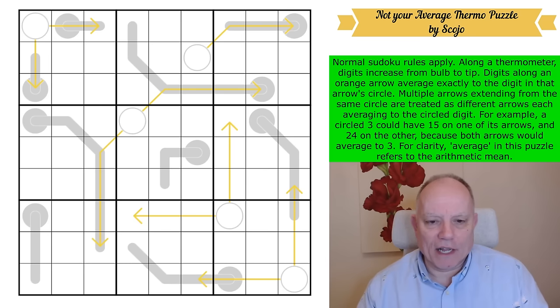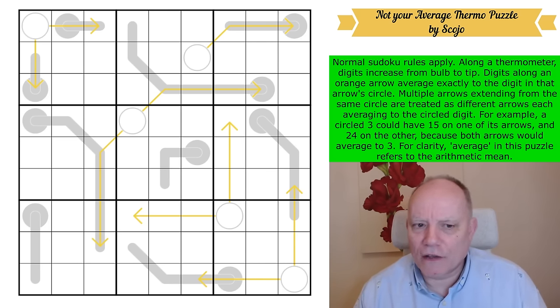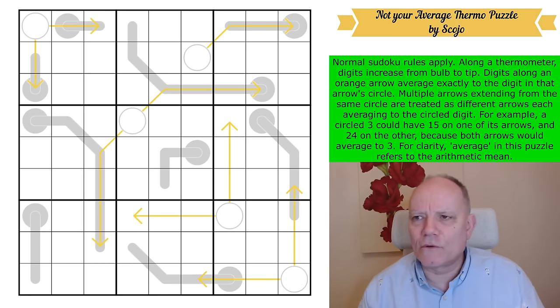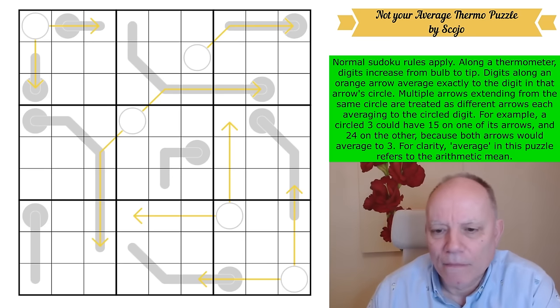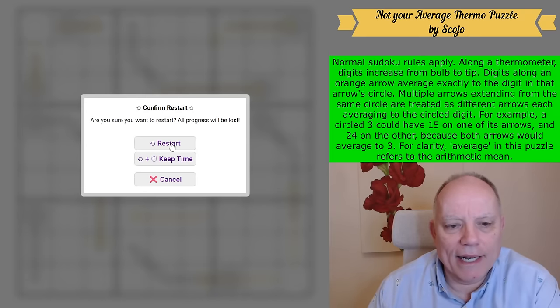Give it a try on the link under the video. Always watch the rules section — we've got quite a lot of people saying I don't understand the rules at all. Well, I explained them very carefully out loud. If you don't understand the rules, just watch the rules section. I'm going to have a go at this puzzle now by Skojo. Let's reset the clock and let's get cracking.